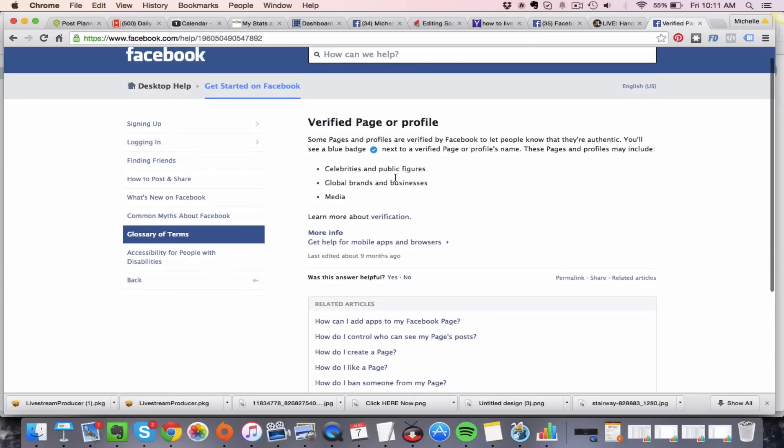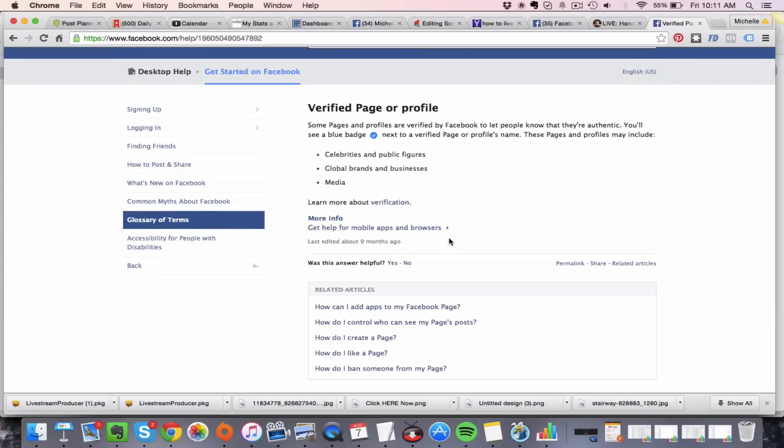Before you click send, you can also click 'Learn more about verified pages and profiles,' which tells you what it means to have a verified page. Honestly, I don't think it helps you too much as a marketer other than it's really cool to have that little check mark next to your name. It doesn't give you more organic reach or get your Facebook ads approved — right now it's just a verification process, and most marketers want it because it's cool.